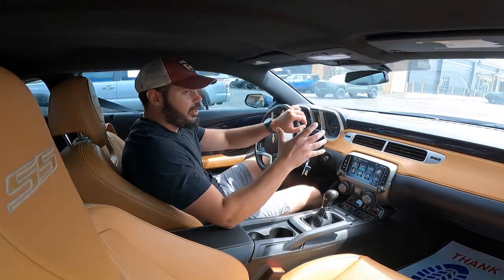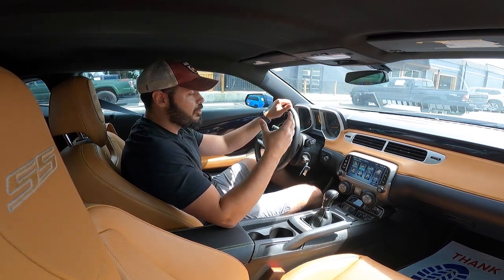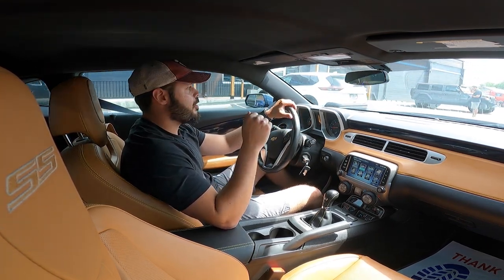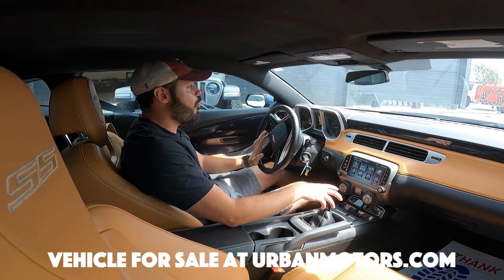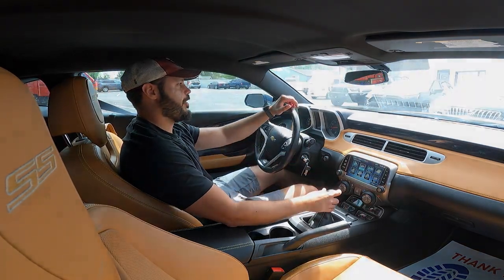I want to hear your thoughts — which of the new Camaros is your favorite? Do you prefer the first generation with the 2010 modern ones, or do you prefer the new 2023s with the smoother lines? Let me know in the comments below. Huge thanks to Urban Motors right here in Denver for letting me review this car, and thank you so much for watching. If you like these types of videos, hit the like button and subscribe to the channel, and we'll see you in the next video.